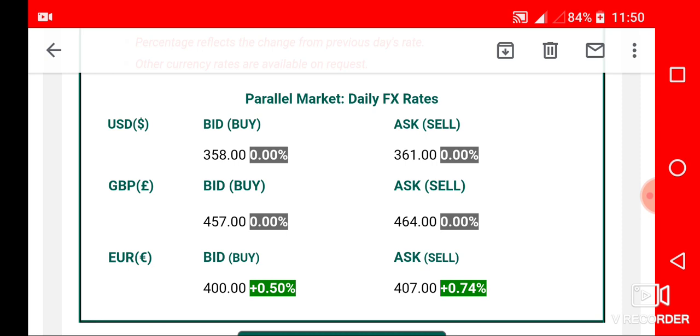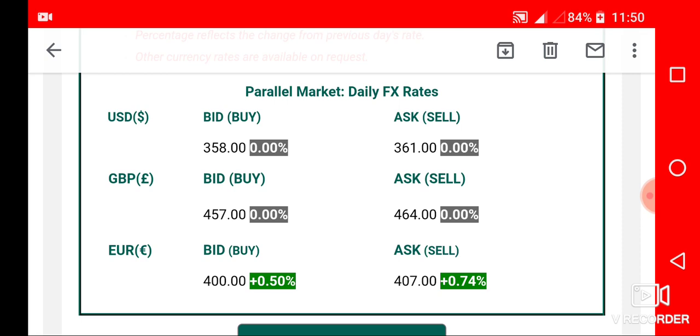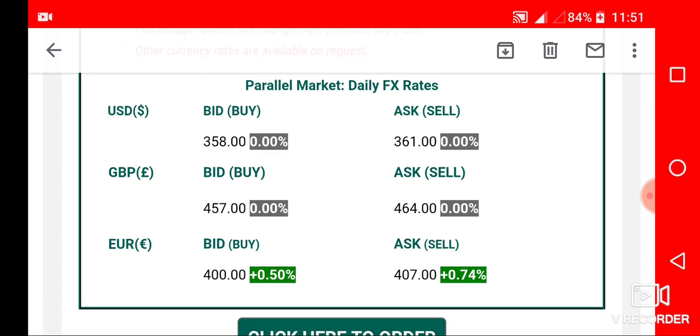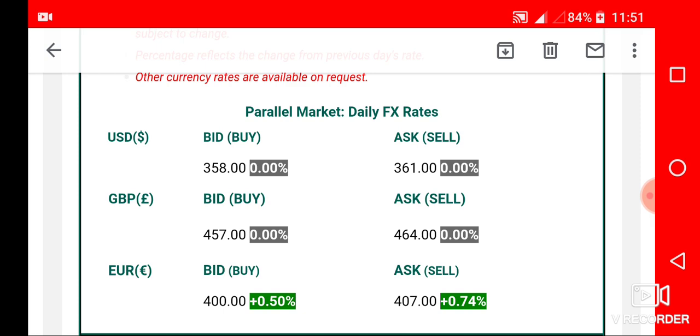These rates that you are watching are from the black market. The dollar remains at 358 to 361 — meaning if you have dollars to sell, the highest you can get is 358, and if you want to buy, the minimum you will be sold to is 361. Some say 365, others say 370, but 361 is the minimum.